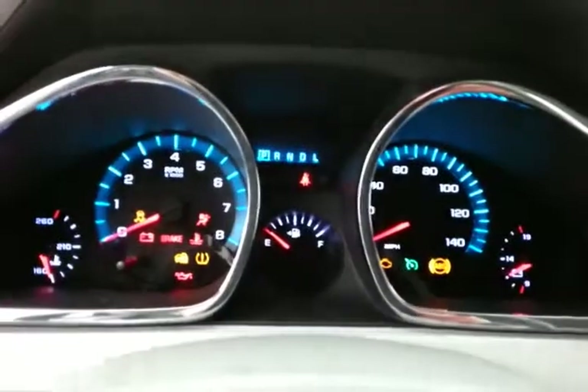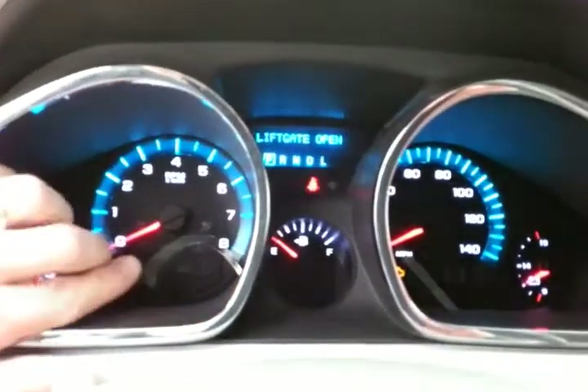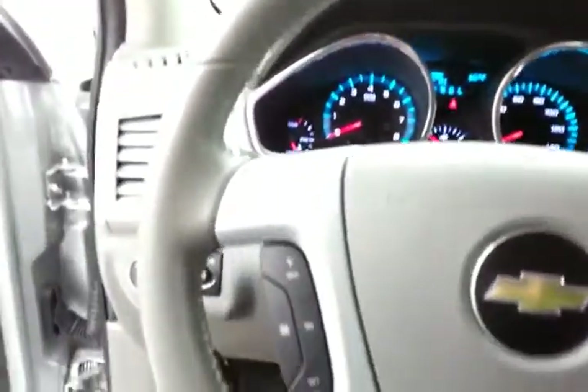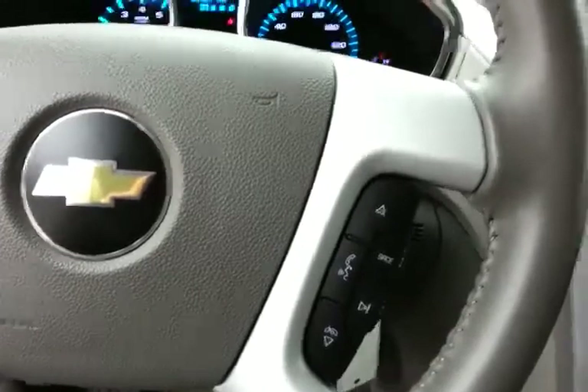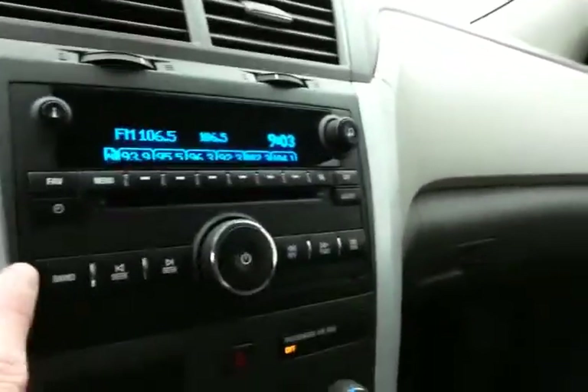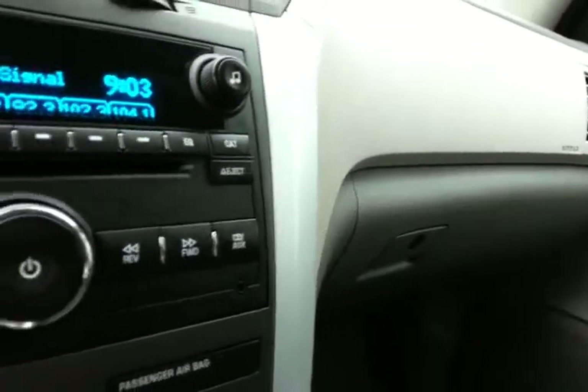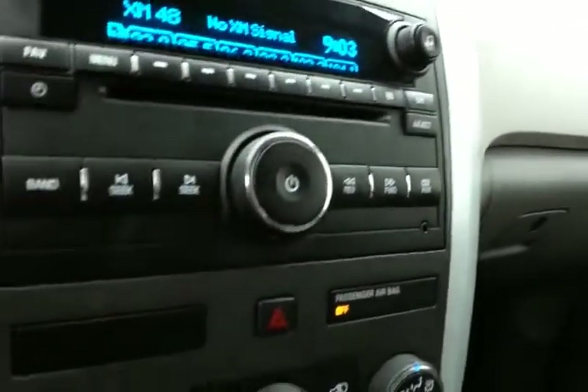Large, easy-to-read gauges and a temperature display in the dash. Cruise control and steering wheel-mounted audio controls so you can keep your hands on the wheel. CD player, and the radio is also satellite radio capable. An auxiliary input allows you to connect mobile media devices like iPods, MP3 players, and smart phones.